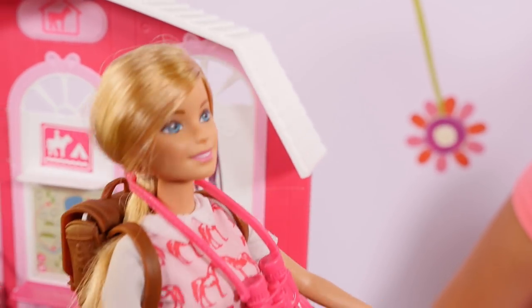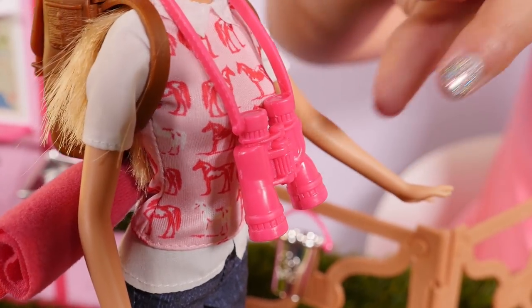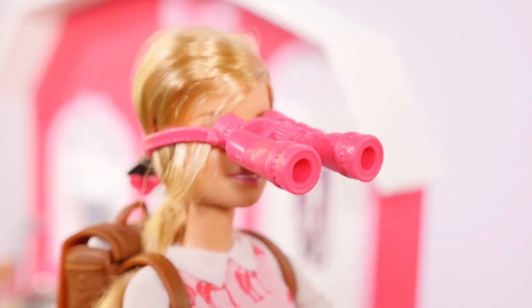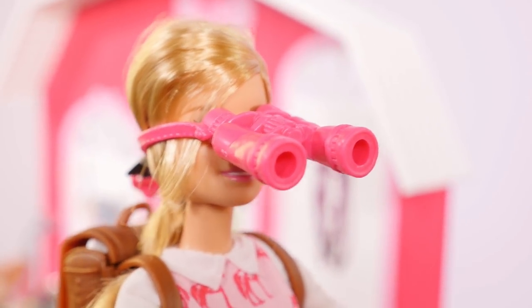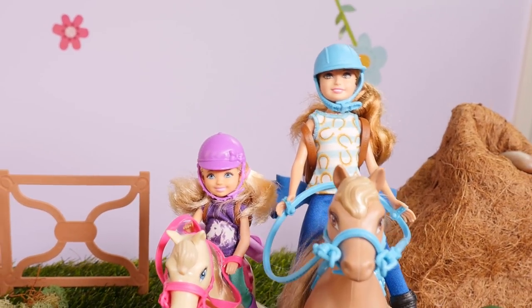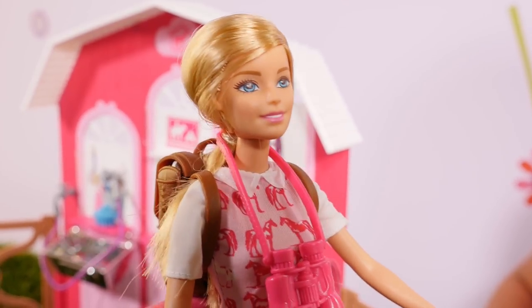Cool. What's that sound? Hmm, let me look in my binoculars. Here, let me help you. There you go. Oh, look — it's my friends coming over to go riding. Hi, Barbie. Hi. Hi, Barbie. Hi, guys.